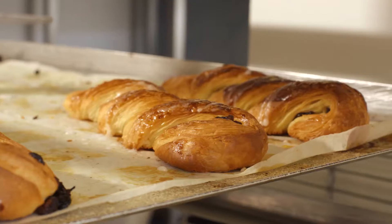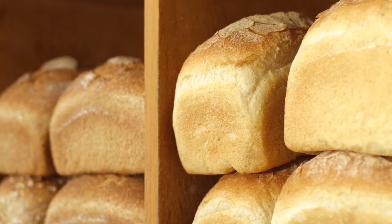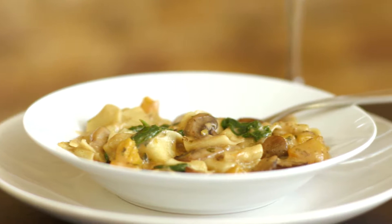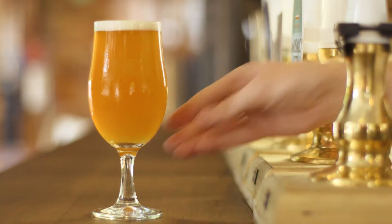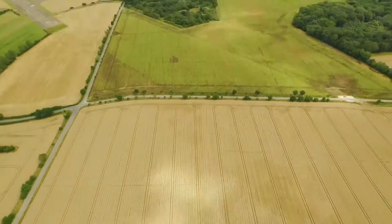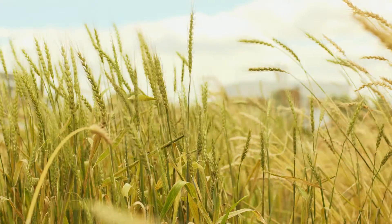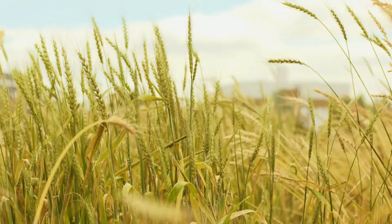Imagine your world without wheat. No bread, no cakes, no pasta and no beer. A wheat-free future may seem impossible, but today the world's wheat supplies are being ravaged by a dangerous epidemic.